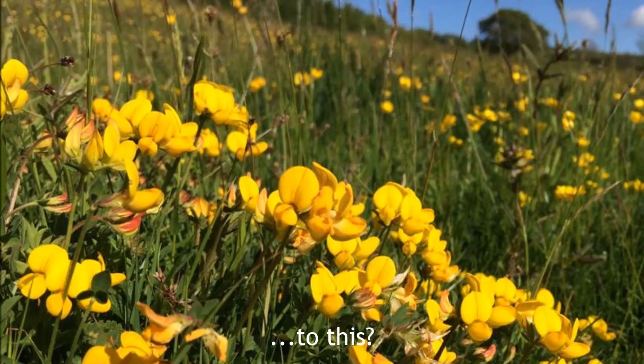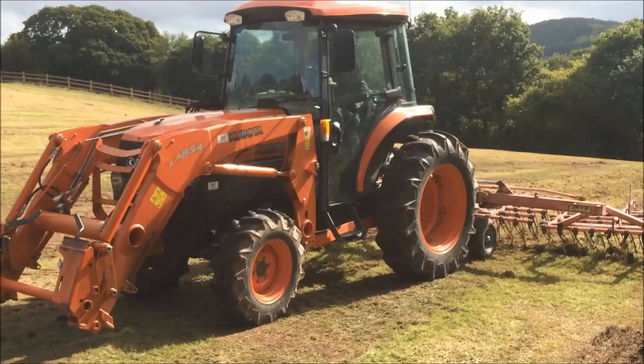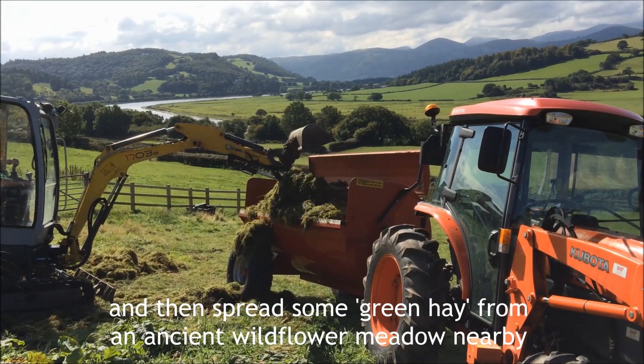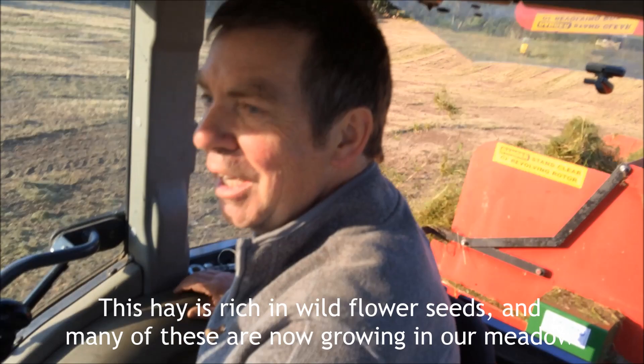So how did we go from this to this? Well it's taken many people, machines and an awful lot of hard work to strip away the grass, get down into the soil and then spread some green hay from an ancient wildflower meadow nearby. This hay is rich in wildflower seeds and many of these are now growing in our meadow.